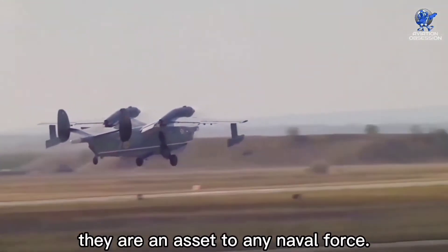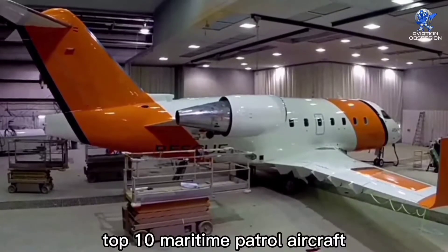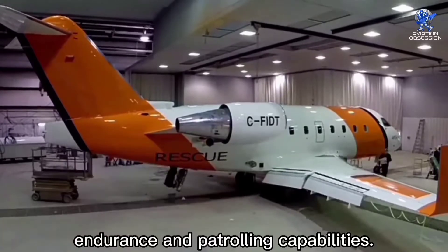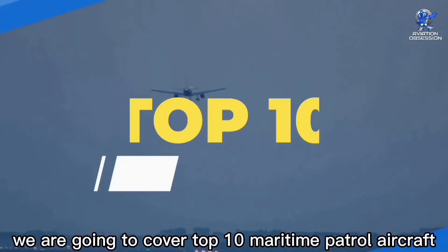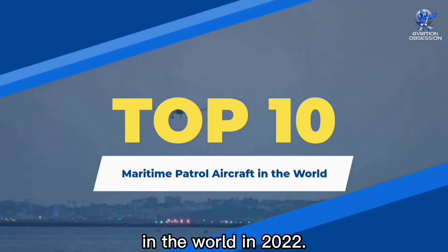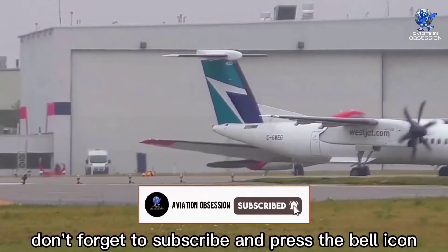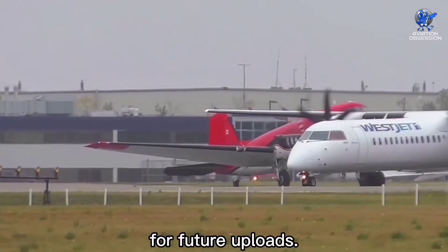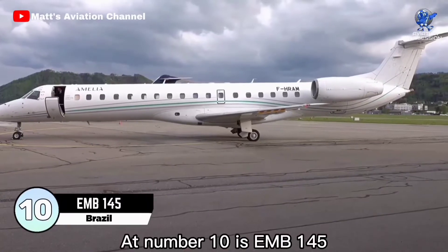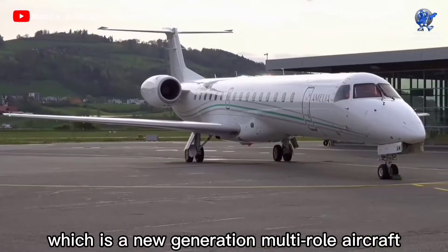Since then, their use has grown significantly. NavalTechnology.com lists the world's top 10 maritime patrol aircraft based on range, endurance, and patrolling capabilities. In this video, we are going to cover the top 10 maritime patrol aircraft in the world in 2022. But before we dive in, don't forget to subscribe and press the bell icon for future uploads. Without further ado, let's get started.